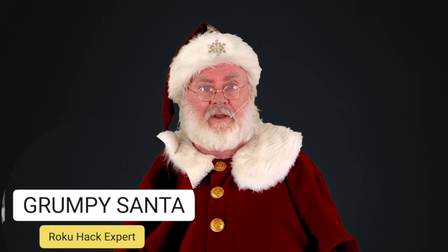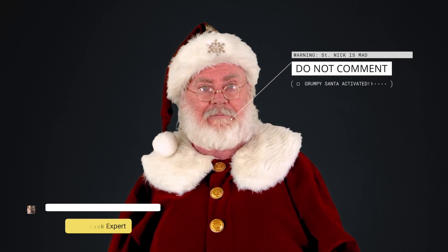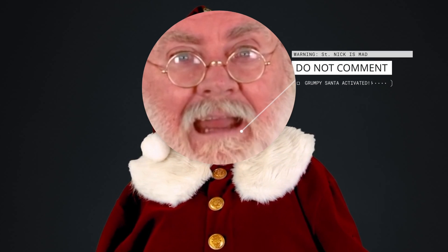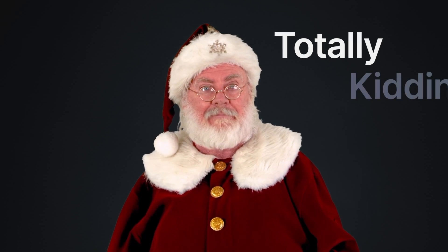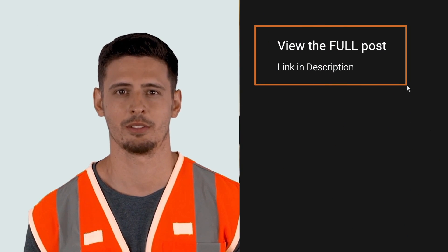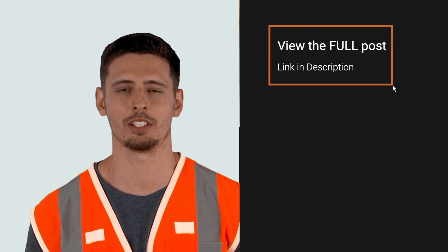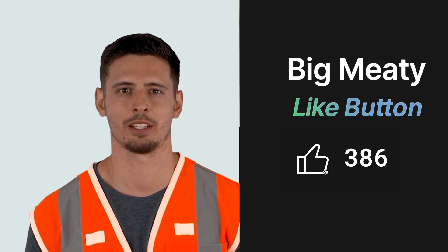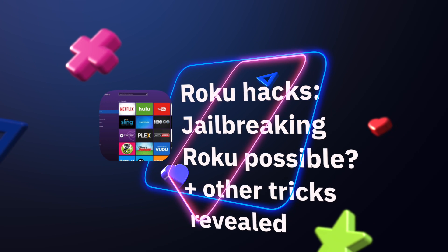Don't forget to like, subscribe, and comment. Now smash that like button. Roku hacks can be hard to come by, but once you learn how to jailbreak Roku you'll have access to the fully unlocked streaming experience desired by so many.